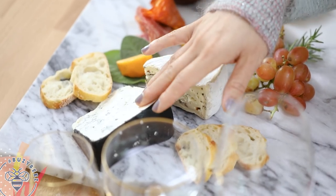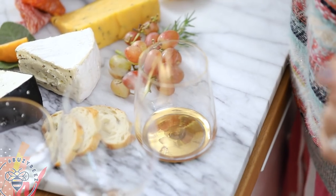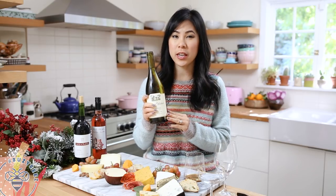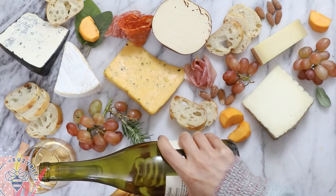Blue cheeses are also great with Chardonnay. By the way, I got all of my cheese and wines from Trader Joe's. Before serving any white wines, make sure you chill it in the fridge about an hour before, just so it's crisp and cold.